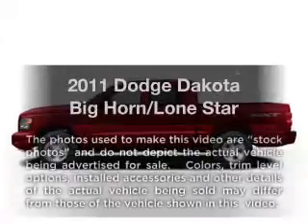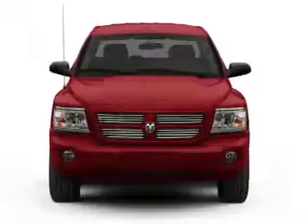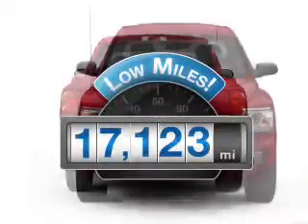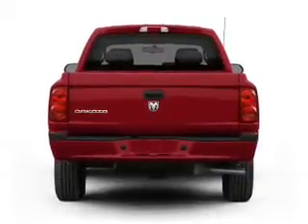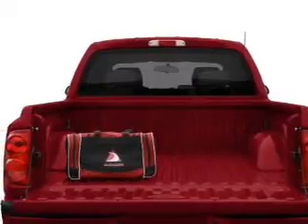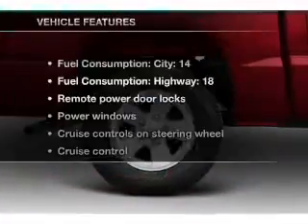Get noticed in this 2011 Dodge Dakota. If you're looking for a first-rate auto, this one could be yours today. Get more for your money with this vehicle that features low mileage and dependability, with a reliable six-cylinder engine connected to a smooth-shifting automatic transmission. The anti-lock braking system will help deliver you safely to your destination.